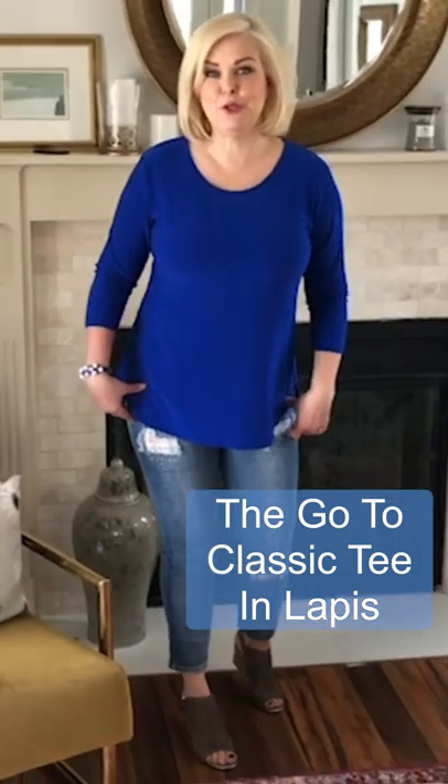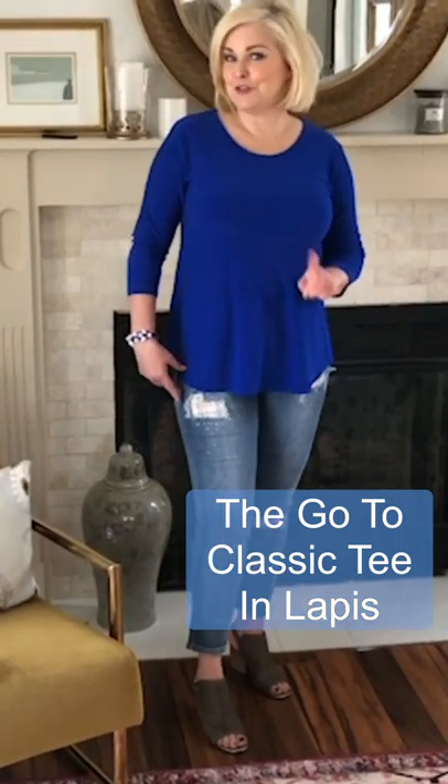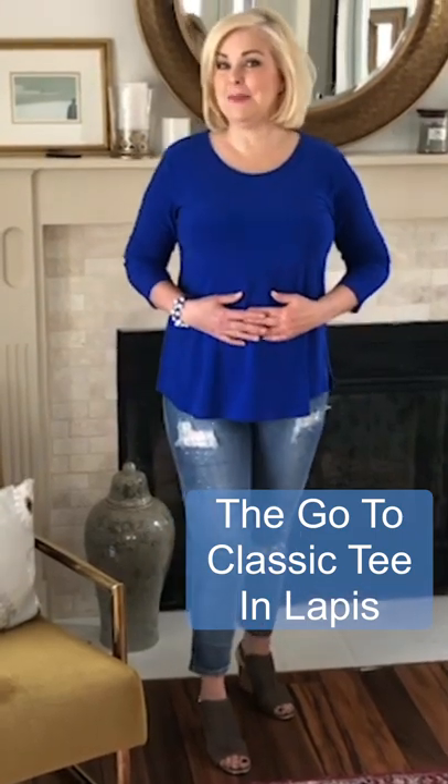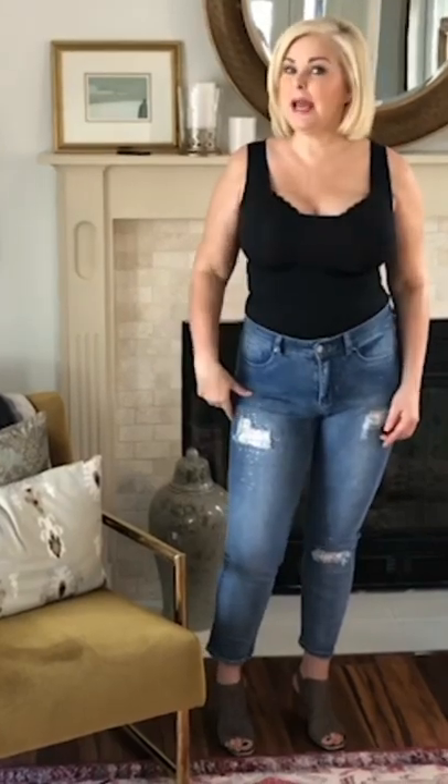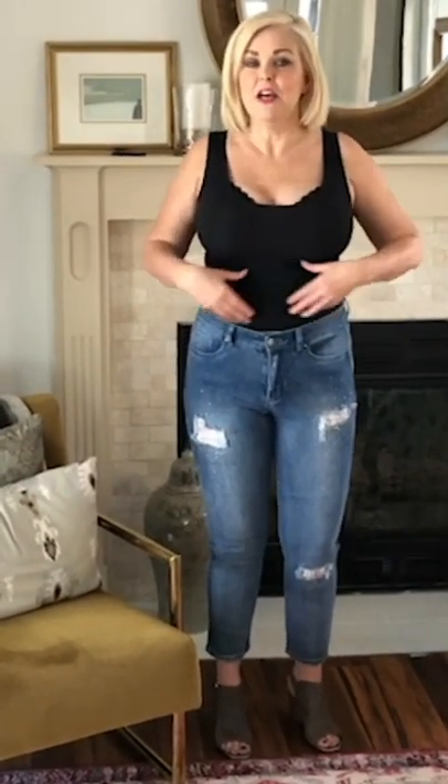This is the go-to tee in lapis blue, and here's what it does for me. I love the way it floats over my high tummy. My body shape is an inverted triangle — typically characterized by a wider shoulder and a square or more narrow hip. I'm only one size different, so it's not too drastic. But I have a high tummy, and whenever I wear something too fitted around my midsection, I'm focused on the fit and feel of the garment. You can see there's a little muffin top, sometimes bigger than other times, starting high.